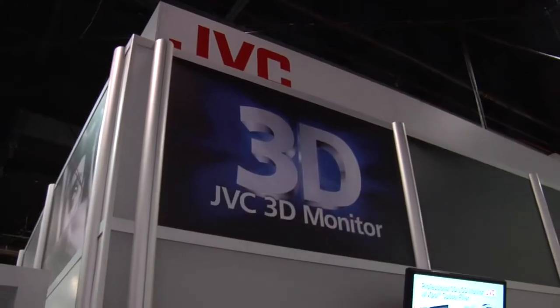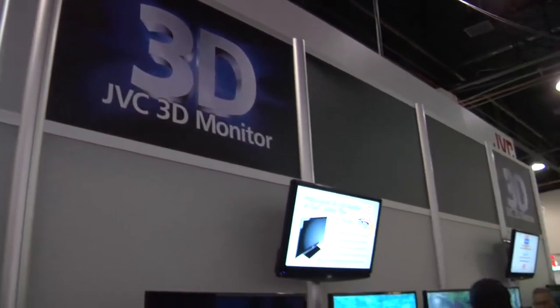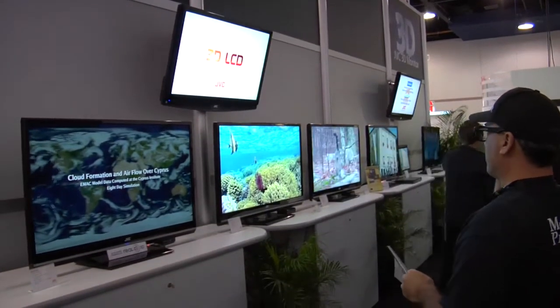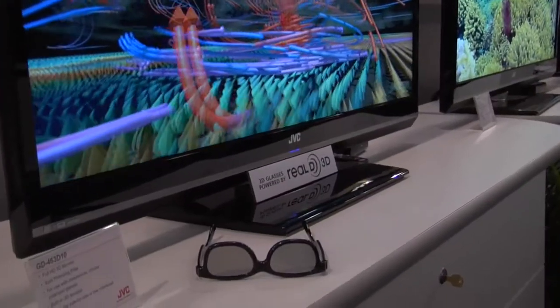Showing you behind my shoulder here are JVC's LCD 3D displays. These displays are currently being used by Hollywood studios to produce the 3D movies that you're going to be watching later on this year in 2010. So we're not talking about vaporware for JVC — this is something that's currently shipping.